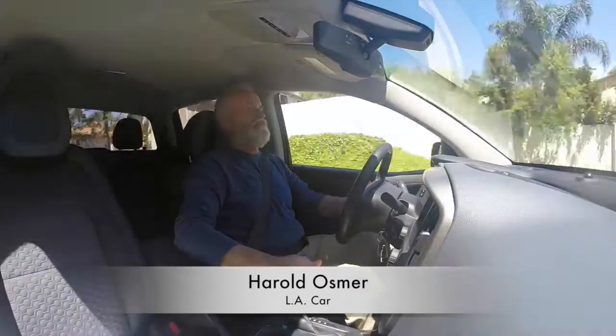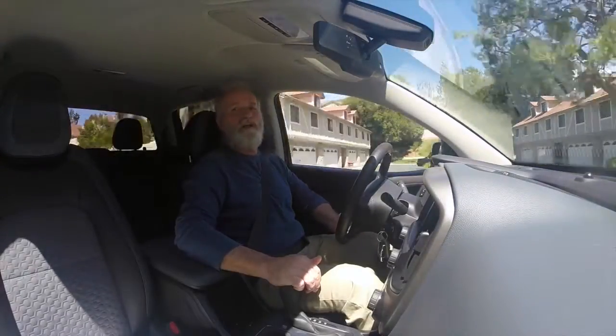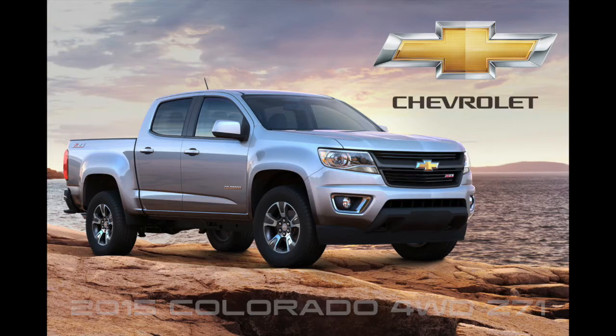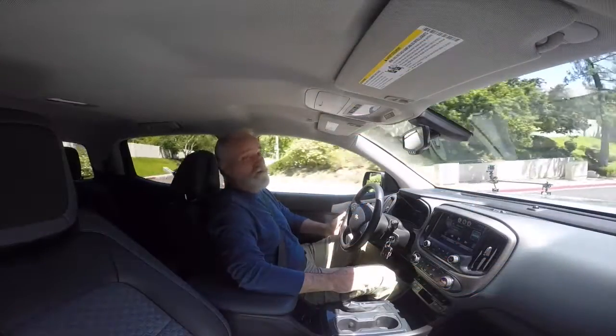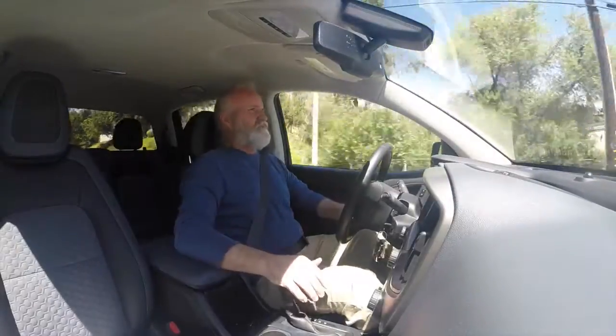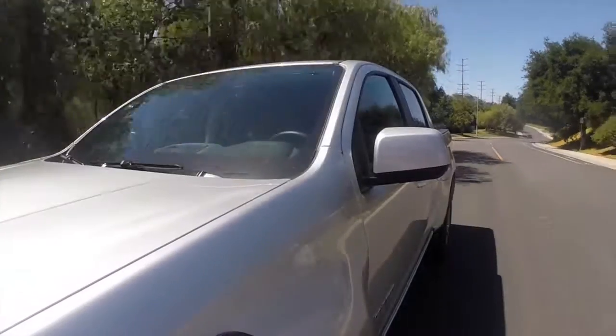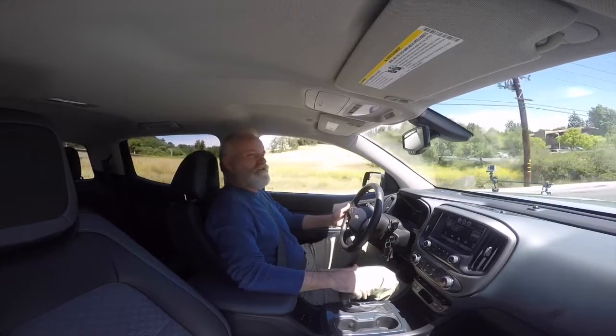Hi there, Harold Osmer with LA Car. We're at the wheel today of a 2015 Chevrolet Colorado Z71 pickup truck. This is a four-wheel drive version of the midsize pickup — I like them puny little trucks or the big-sized Silverados. This is the midsize, kind of in the line of the Toyota Tacoma, I think.